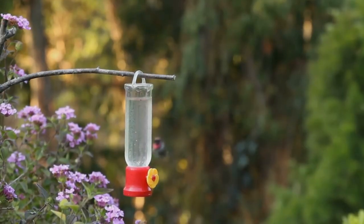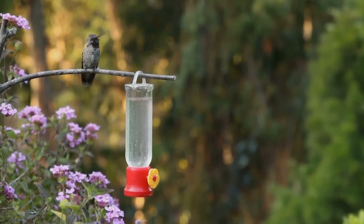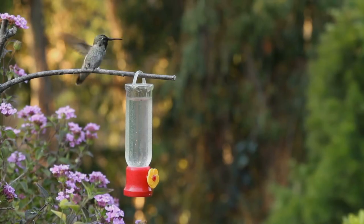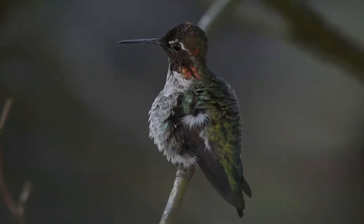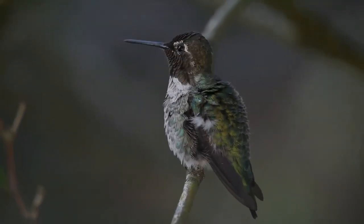Males also use the dive display to drive away rivals or intruders of other species. During hovering flight, Anna's Hummingbirds maintain high wingbeat frequencies, accomplished by their large pectoral muscles via recruitment of motor units. The pectoral muscles that power hummingbird flight are composed exclusively of fast glycolytic fibers that respond rapidly and are fatigue resistant.